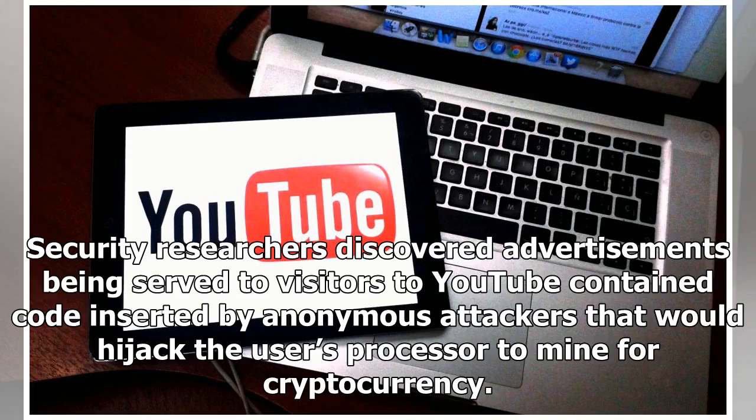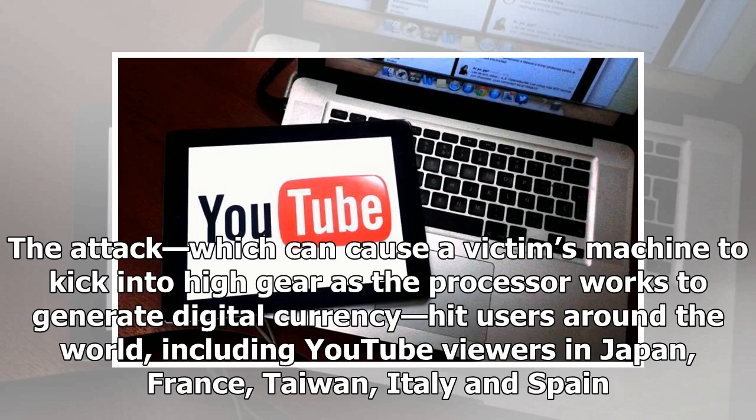Security researchers discovered advertisements being served to visitors to YouTube contained code inserted by anonymous attackers that would hijack the user's processor to mine for cryptocurrency. The attack, which can cause a victim's machine to kick into high gear as the processor works to generate digital currency, hit users around the world, including YouTube viewers in Japan, France, Taiwan, Italy and Spain.